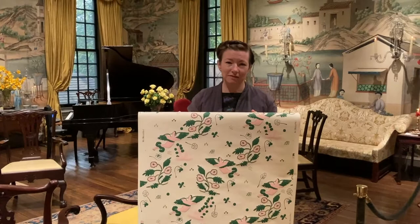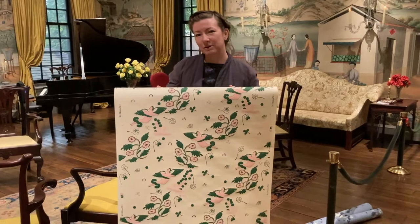This one is called Dreamland and the colorway is called Love, and it's based on some of the other things that we saw on our visit to Winterthur.